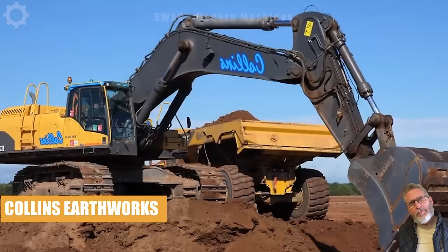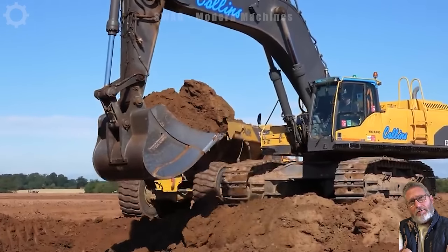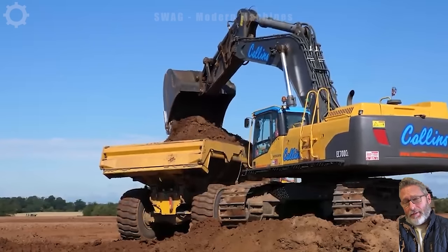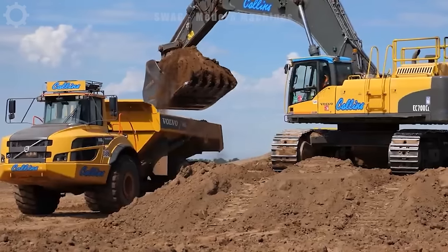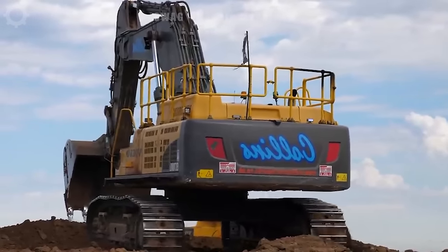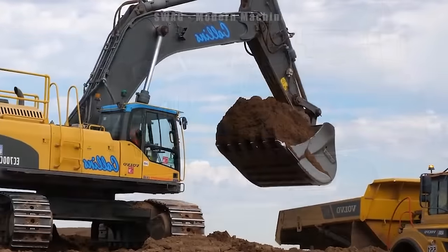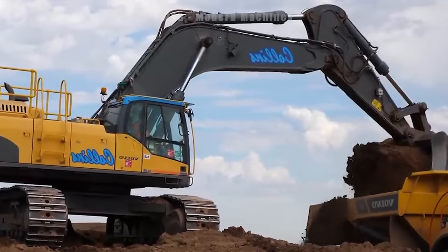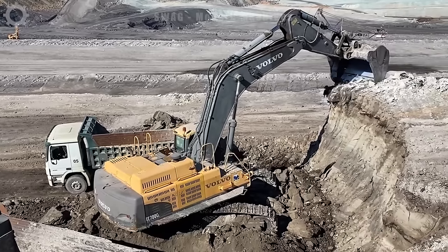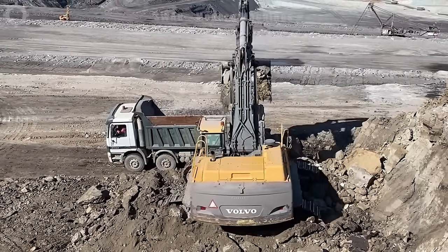The Volvo EC700C stands out as one of Volvo's premier construction equipment. Boasting a robust and efficient engine, this machine swiftly and effectively executes various earth-moving, building and foundation tasks. With an operating weight of approximately 70 tons, the Volvo EC700C ensures the capability to handle challenging tasks within the construction industry.